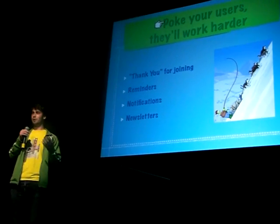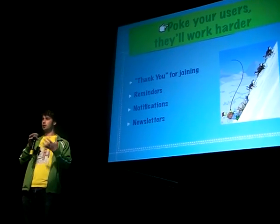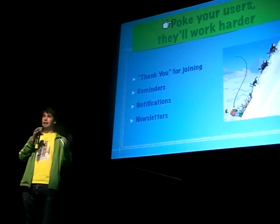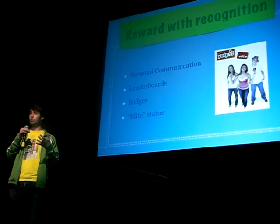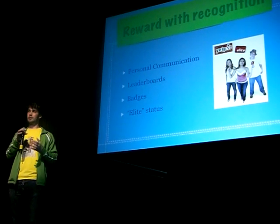Constantly engage your users. Remind them — hey, you have a new follower on Twitter, here's our newsletter. Be personal. Talk to your users. Tell them what you're working on, what you've completed. Get them constantly coming back to the site. Tell them what you need, but it needs to be mutually beneficial.